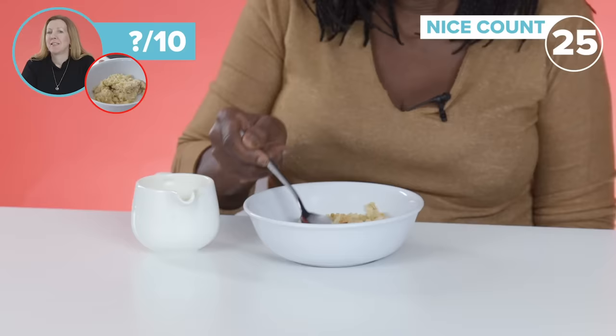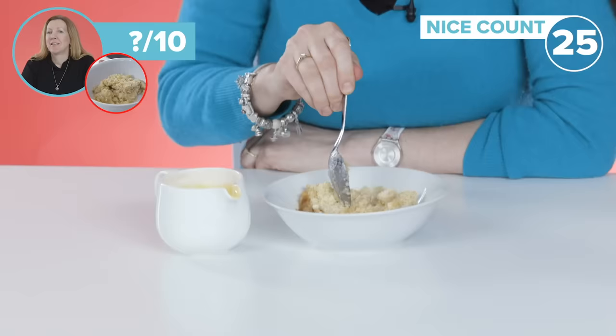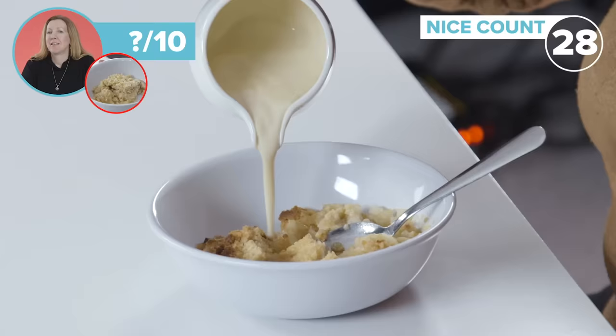You are homemade, aren't you? Yes you are, of course you are. The crumble is homemade too. It's got a nice crumbly top and a nice apple in the middle. It looks nice actually.